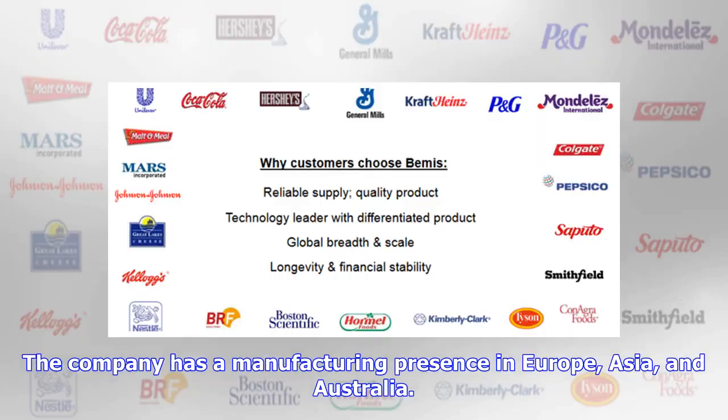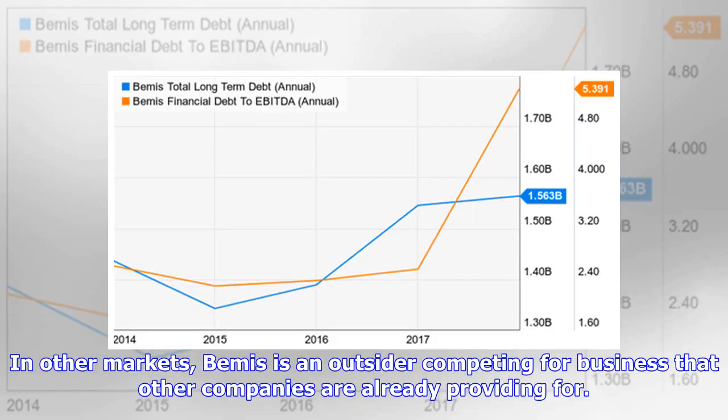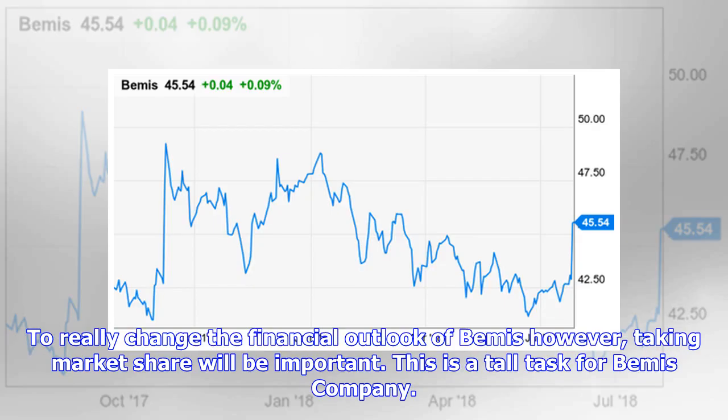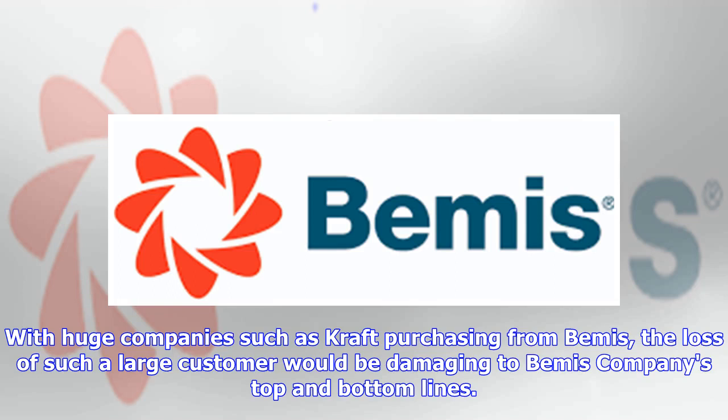With more than 82 percent of revenues generated in the US and Latin America, the company faces expansion opportunity in the rest of the world. Bemis has a manufacturing presence in Europe, Asia, and Australia, but the opportunity is also a challenge — Bemis has roots in the US, where its brand and reputation mean more. Founded in 1858, in other markets Bemis is an outsider competing for business that other companies are already providing. The overall market for flexible packaging is expected to grow at approximately 3 percent per annum, so top-line growth should be modest even without taking market share. Further risk is included in its existing client base — the loss of a large customer like Kraft would be damaging to Bemis's top and bottom lines.